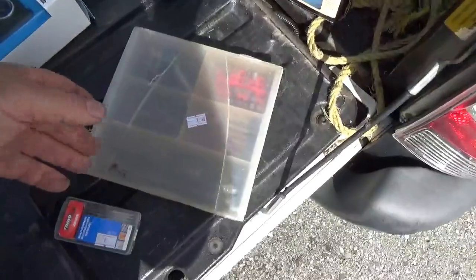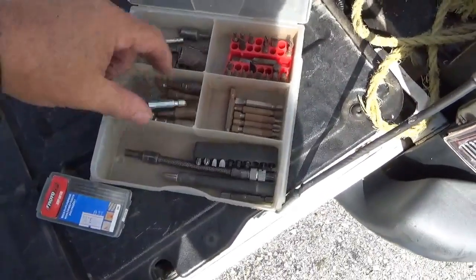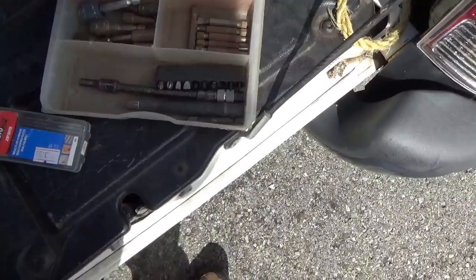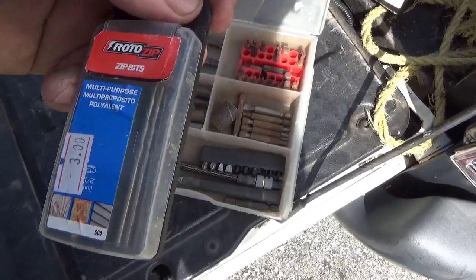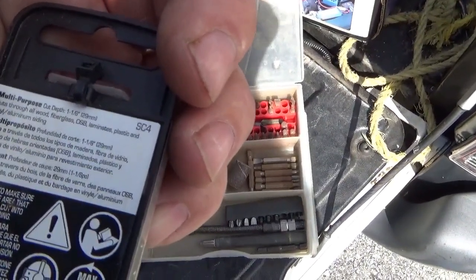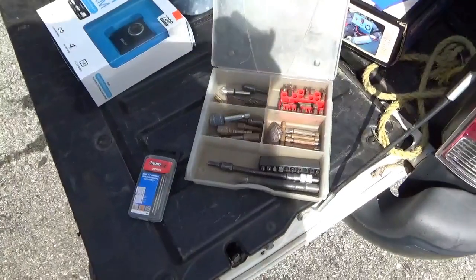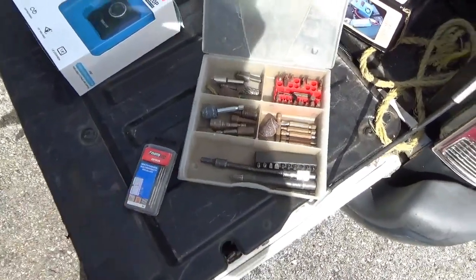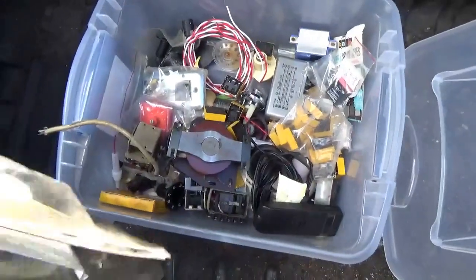I also picked up these two boxes of drill bits for two bucks. A lot of times I use these to fill in sizes I've lost, and they're really handy for making those carb adapters I like to build. I also got some bits that go in Roto Zips for cutting plastic, fiberglass laminates, vinyl, aluminum siding. Spin them really quick and you can make clean cuts; for copper and brass you just go a little slower.